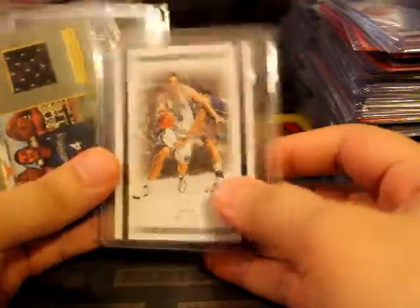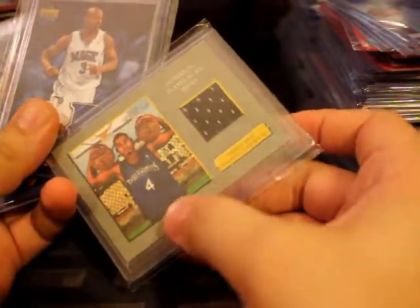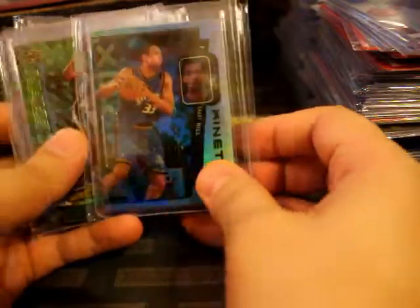Paul Gasol - I think this was his second or fourth year. Pretty nice Skybox Premium - these are pretty rare. Kinetics Grand Hill refractor.